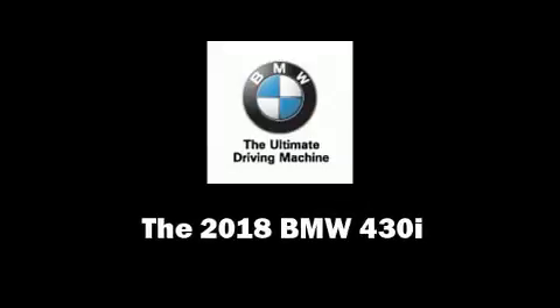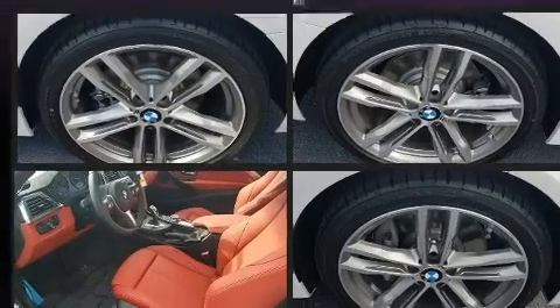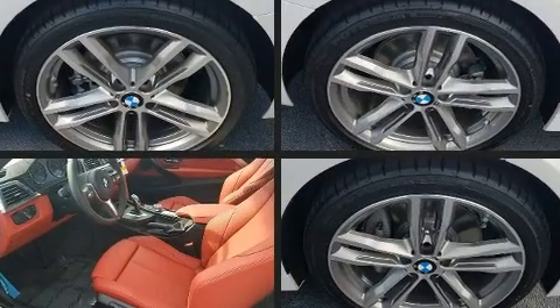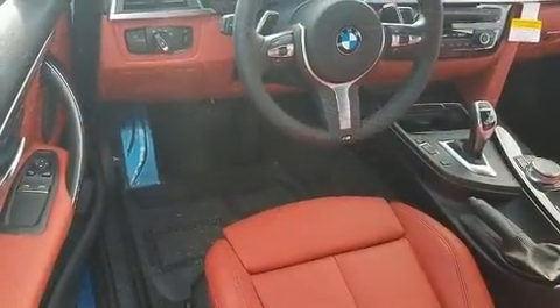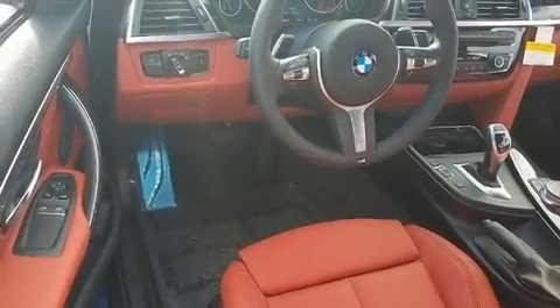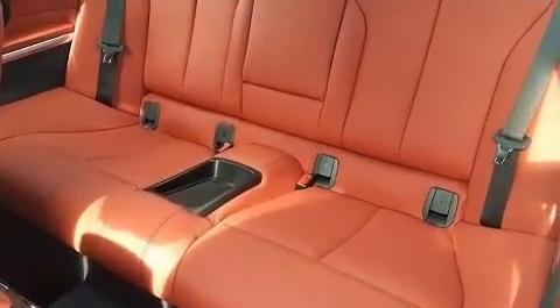Step into the 2018 BMW 430i. This two-door, four-passenger coupe stands out among competitors in its class. BMW made sure to keep road handling and sportiness at the top of its priority list. It features an automatic transmission, rear-wheel drive, and a two-liter four-cylinder engine.